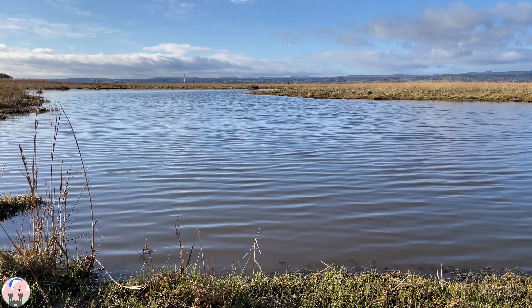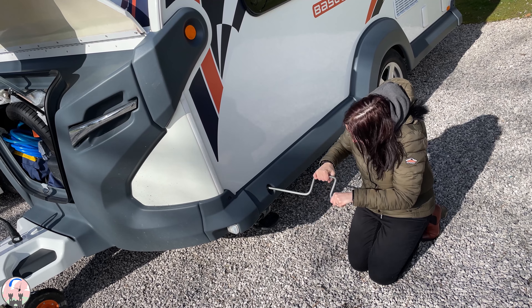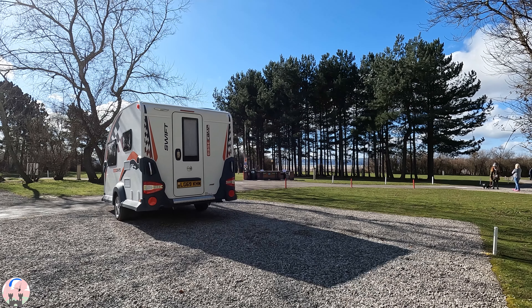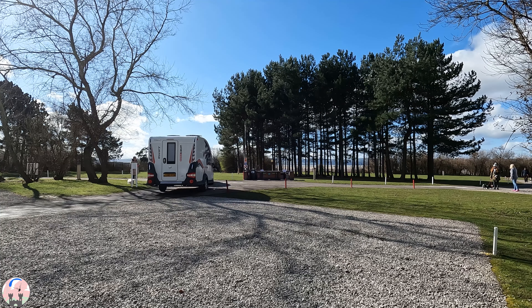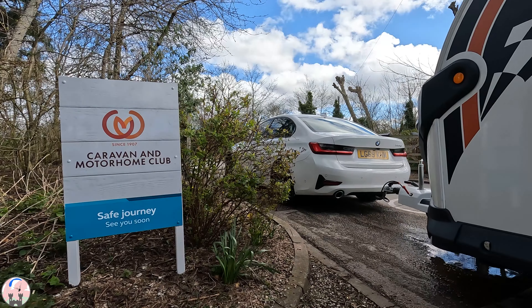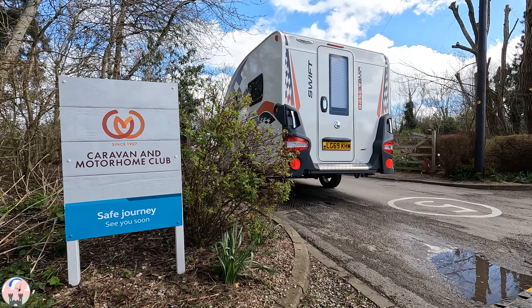After a beautiful morning exploring the wetlands, we're back at the base camp packing up — and for some reason my wife really enjoys this particular job, so who am I to argue? And with what felt like a blink of an eye we're pulling off our pitch. It's amazing what can be packed into a short 24-hour stay with a bit of planning and preparation. Another fantastic adventure in the base camp — thank you for watching.